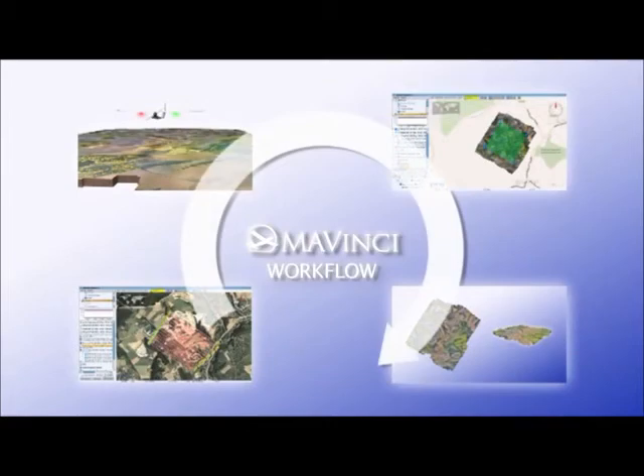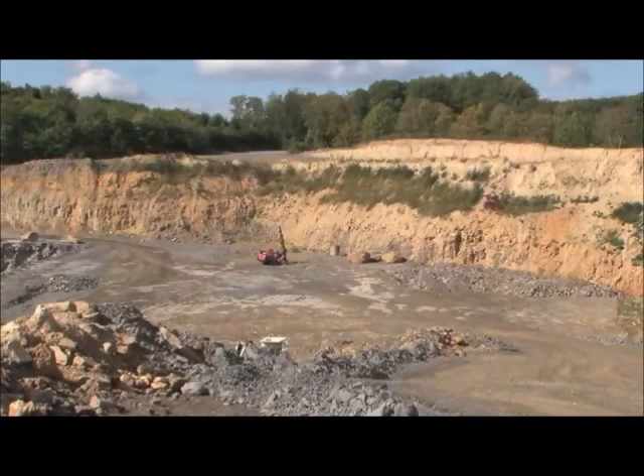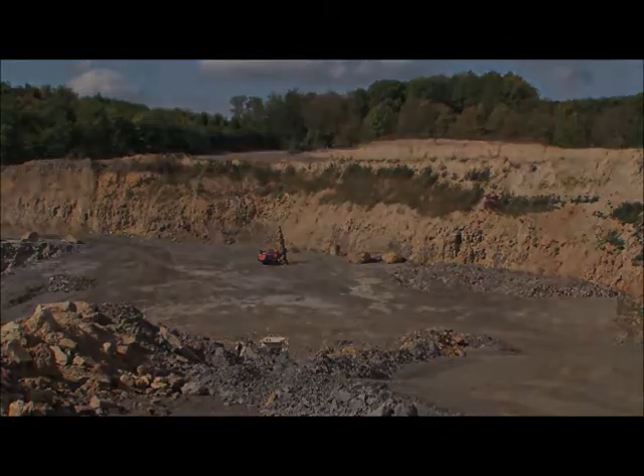For example, for planning the optimum continuation of excavation in the quarry.